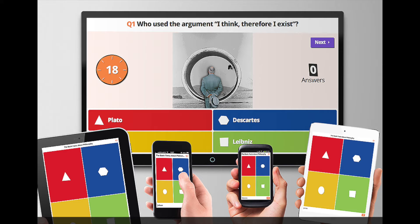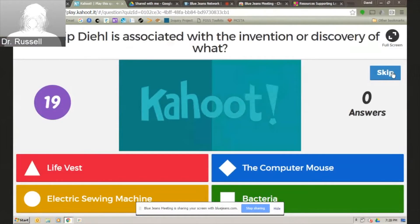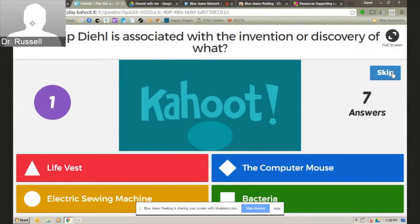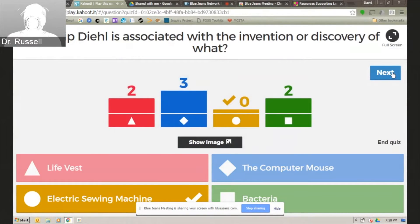We're going to take a trivia Kahoot just to test it out. The question: Phil Deal is associated with the invention or discovery of what? Is it red — the life vest; blue — the computer mouse; orange — the electric sewing machine; or green — bacteria? Everybody answered. The correct answer is the sewing machine. Nobody got that one.